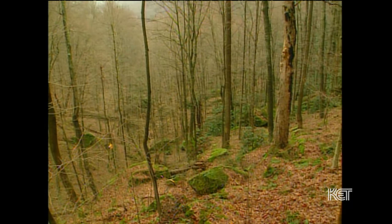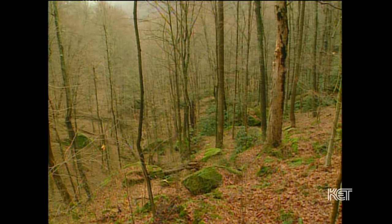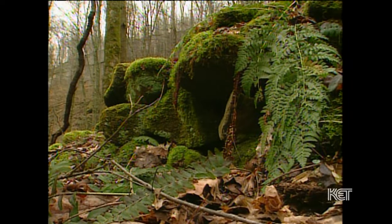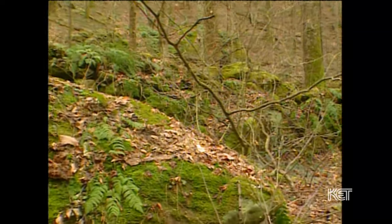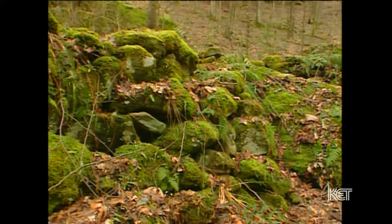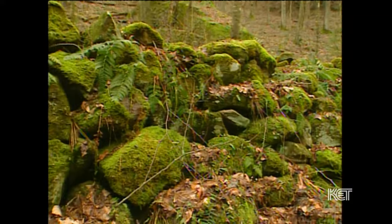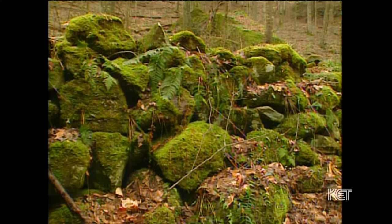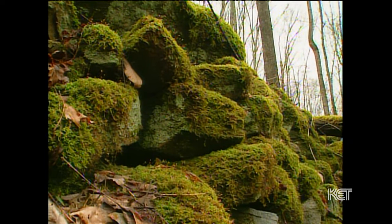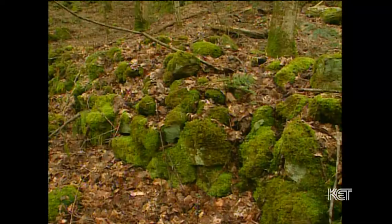It's possible that the Spratt Stone Works in Menifee County — the small stone mounds and the stone alignments — could have been built by Woodland peoples who lived in eastern Kentucky, who just chose to use stones rather than earth for their material. But the stone mounds at Spratt Stone Works aren't as big as the earthen mounds in central Kentucky, so they probably didn't function in exactly the same way.